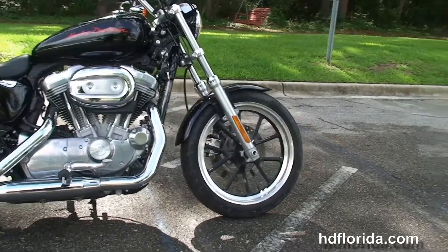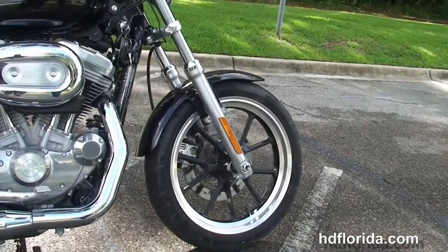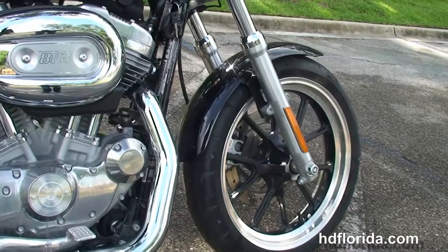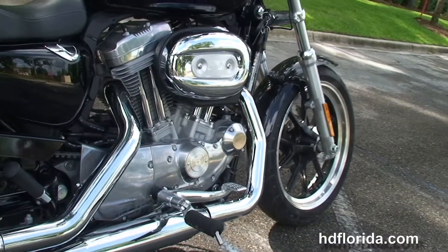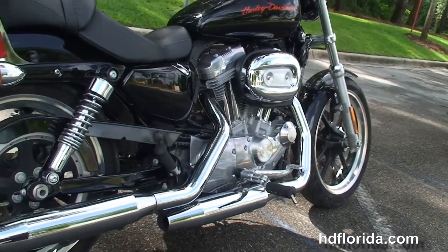This bike starts out front with the contrasting lightweight cast aluminum wheels and single disc brakes. We head back to the rubber mounted, air-cooled 883cc Evolution V-twin engine with 5-speed transmission and mid controls.